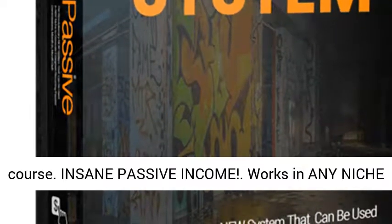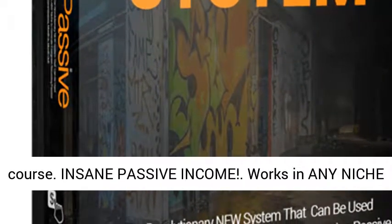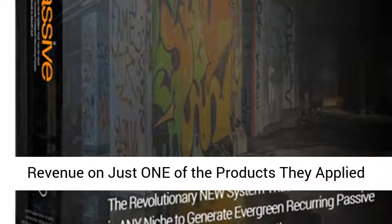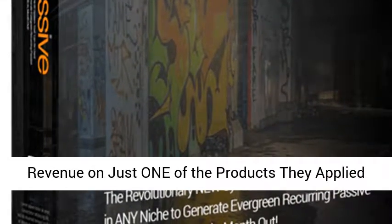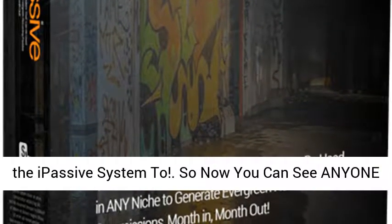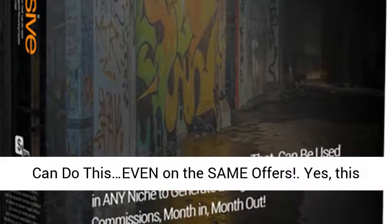Full over the shoulder video course. Insane Passive Income — works in any niche you can think of using 100% free traffic. Between them they pulled in 633 sales and $9,399.53 in revenue on just one of the products they applied the Passive System to.